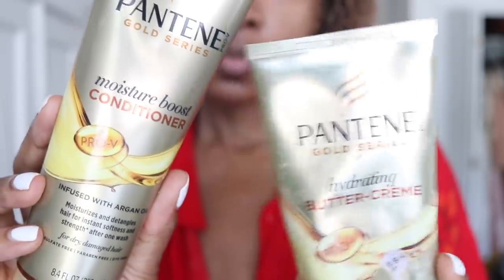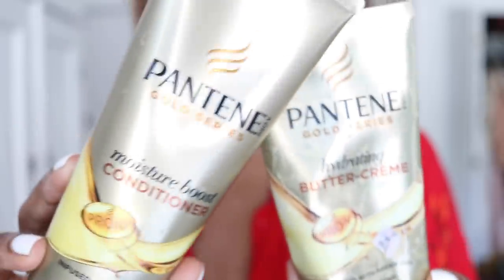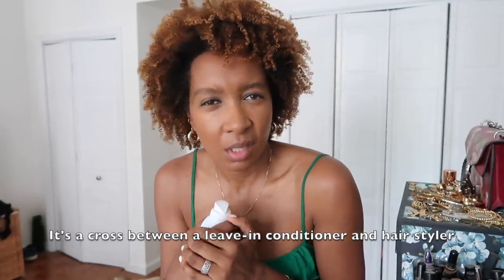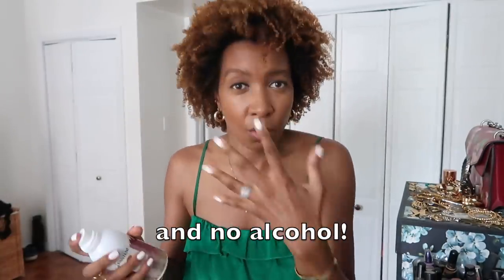I skipped shampoo this time and went in with the Pantene Gold Series Moisture Boost Conditioner, followed with the Pantene Gold Series Hydrating Buttercream Leave-In. I love these products. Then I'm using the Pantene Mist Behaving Dry Conditioning Mist — it's almost like a cross between a leave-in and a conditioner. It has no parabens and no sulfates, so it's not drying, and it's quite small so I can put it in my bag.